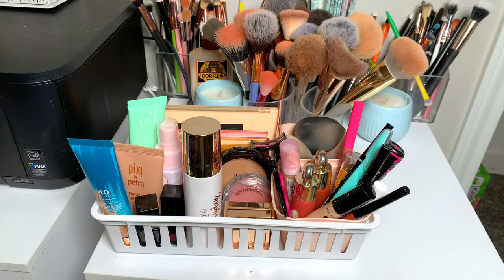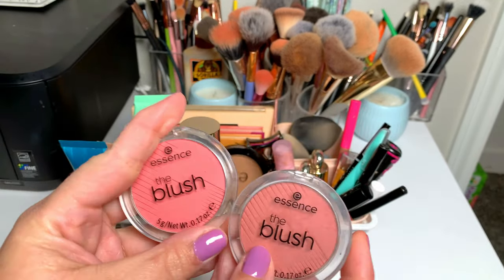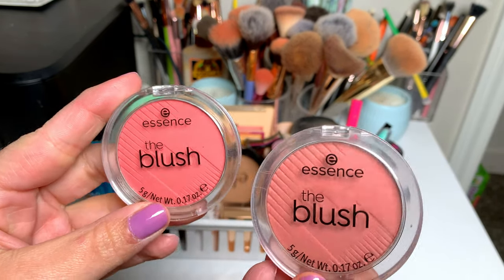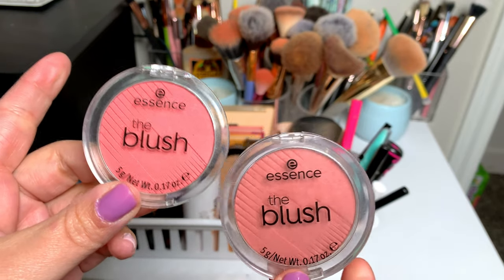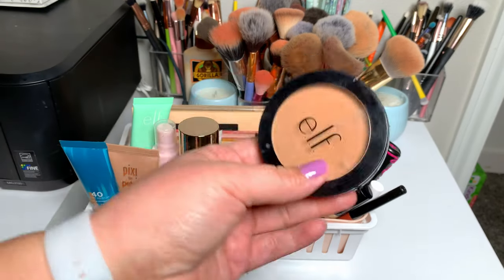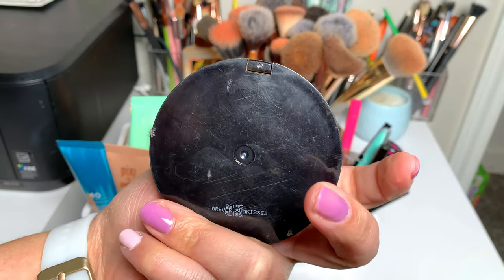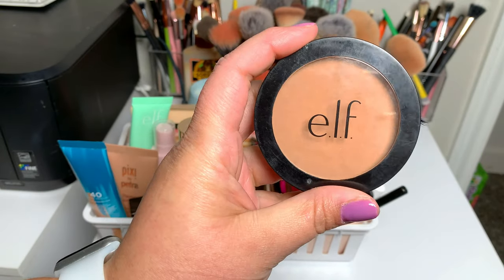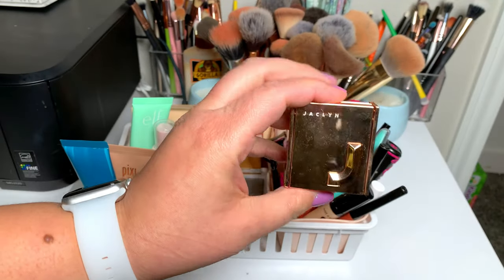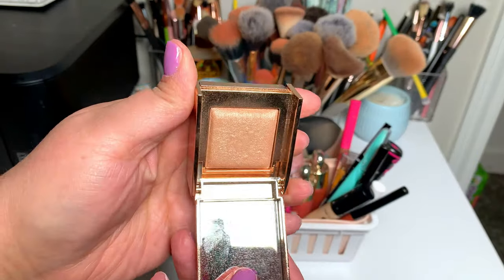Next for powders I had out these two Essence blushes. I really like these because you can build them up — they don't go on super pigmented automatically. The single bronzer I took out was the ELF bronzer in Forever Sun Kiss — super good, another one I like because you can build it up and it's not super pigmented right off the bat.